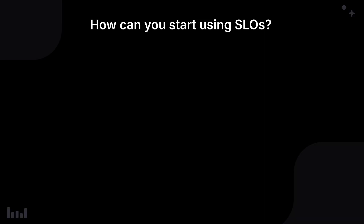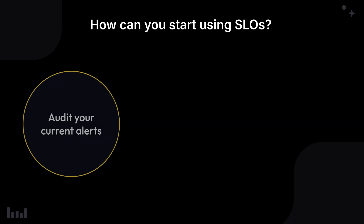So how can you start using SLOs? Here are a few tips on getting started. First, audit your current alerts. Every time a situation does occur, what are the key alerts that are firing? You'll want to start to phase out those which don't directly tie into your user's impact. Less is more when it comes to meaningful alerting.